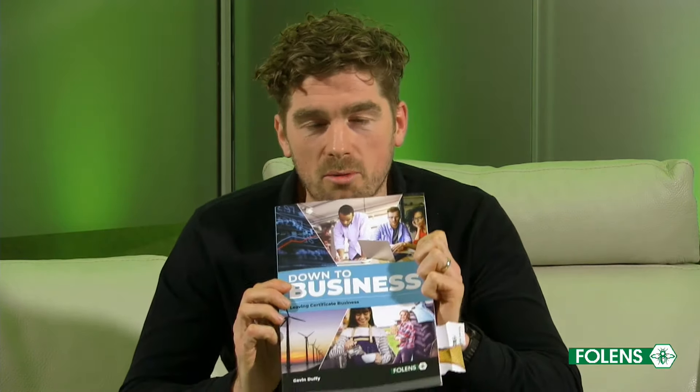My name is Gavin Duffy and I'm delighted to be here this evening. Thanks a lot for tuning in to launch Down to Business — a new Leaving Cert Business book published by Folens. This webinar is designed to bring you through a couple of the key features in it and why I think it could be really useful for you and your students to have the book in class.